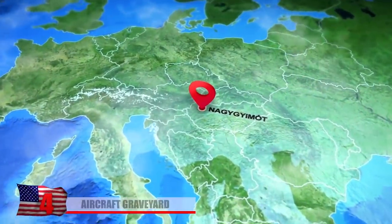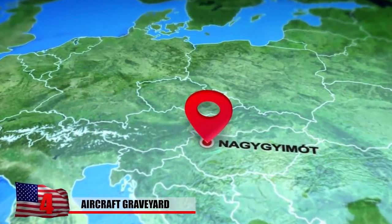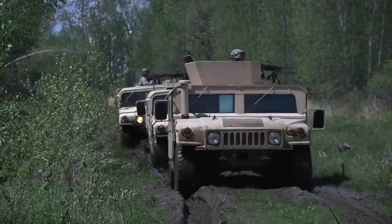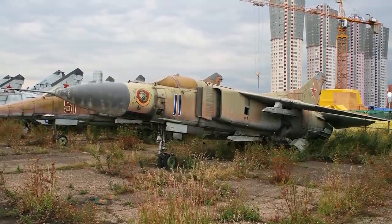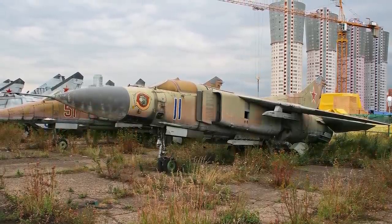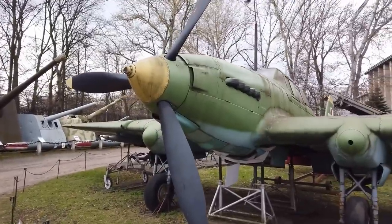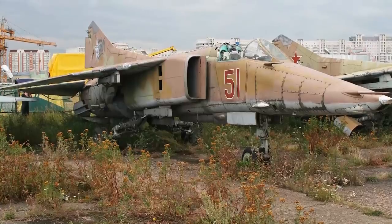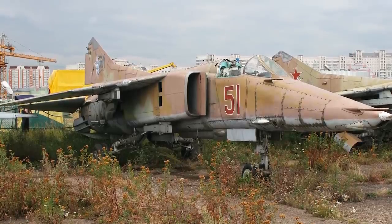Aircraft Graveyard. Near the tiny Hungarian village of Nagy Gimot, there is a curious plot of land containing an abandoned runway and over 30 military planes from bygone eras. The deserted property was built as an airbase during the 1930s and today is located near an active, newer military base. In 1945, the Soviet Union took control of the site. It remained in operation until all its planes were decommissioned in 1997. Some of the aircraft were sold to museums and collectors, while others found a permanent home at the abandoned airbase. Their tanks were filled with cement so that nobody could try to fly them, and in 2001, all remaining military personnel left the site.